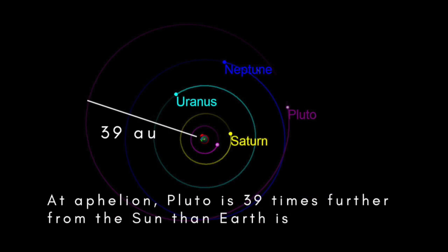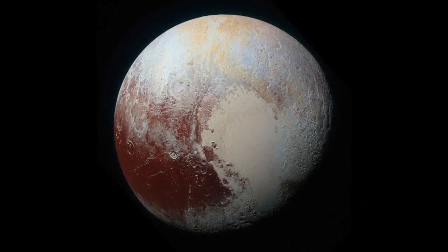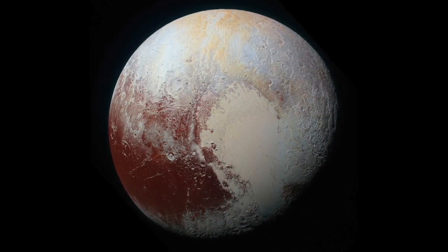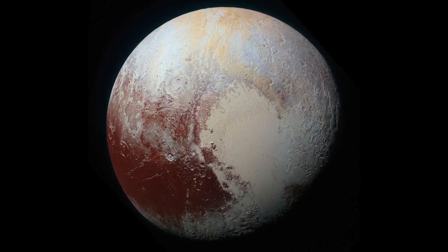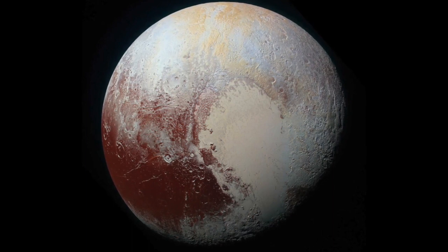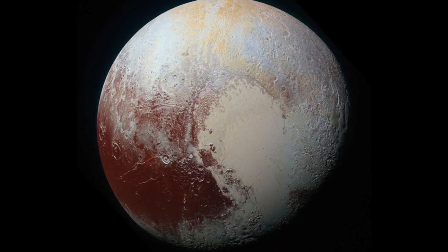Pluto, which is now classified as a dwarf planet, moves in a much more elongated orbit that takes it as far away as 39 AU — 39 times the distance of Earth from the Sun. Any object that isn't a planet or a comet that orbits the Sun beyond the orbit of Neptune is called a trans-Neptunian object. The first trans-Neptunian object to be discovered was Pluto, but now we know of thousands of others, most of which are much further away from the Sun than Pluto is. Most trans-Neptunian objects fall into one of several groups.